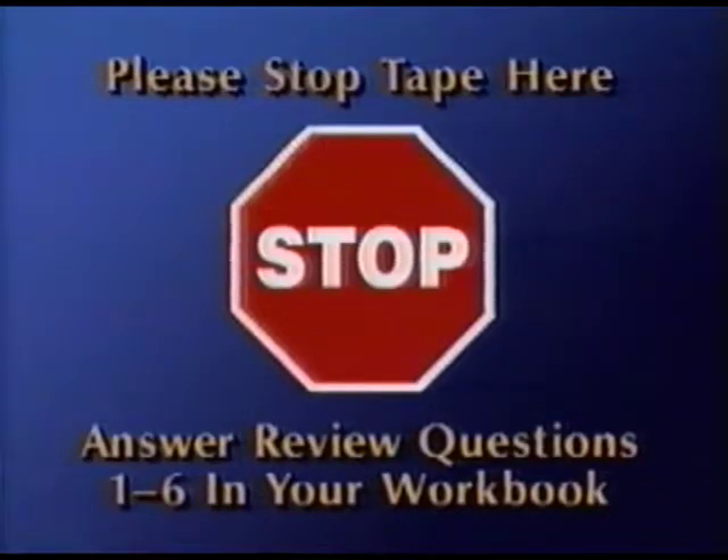Now, stop the tape and answer review questions one through six in your workbook. When you have finished, restart the tape, and we'll go over the answers together.